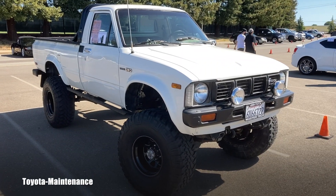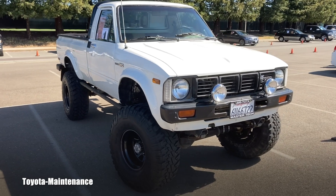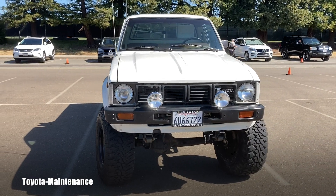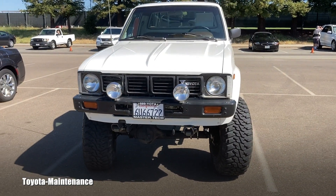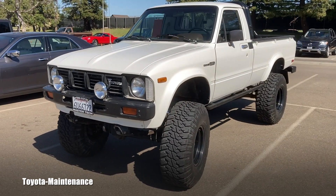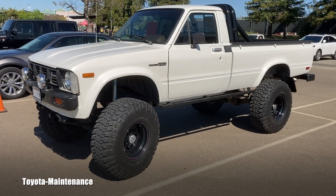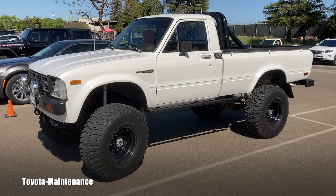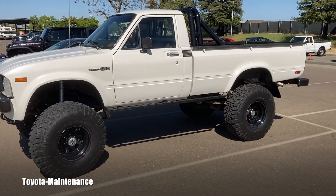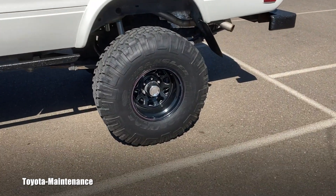Hello friend, welcome back to the Toyota Maintenance YouTube channel. I'm at a local fair in California and I want to share with you a walk-around of this 1980 Toyota pickup four-wheel drive with 163,000 miles on the clock. I think a lot of Toyota enthusiasts will appreciate a little look at this one.